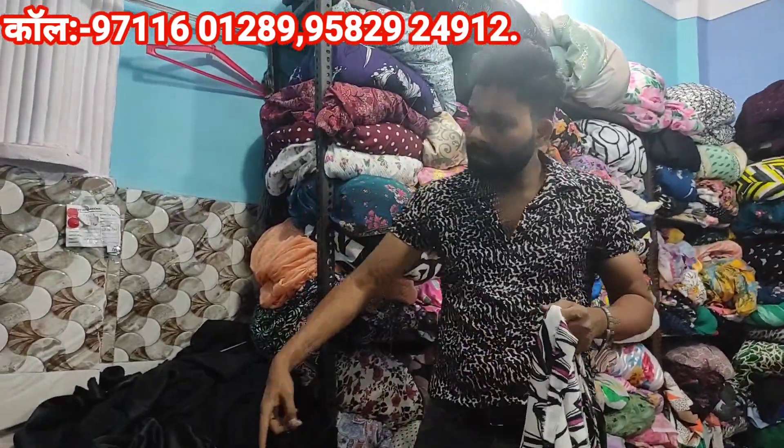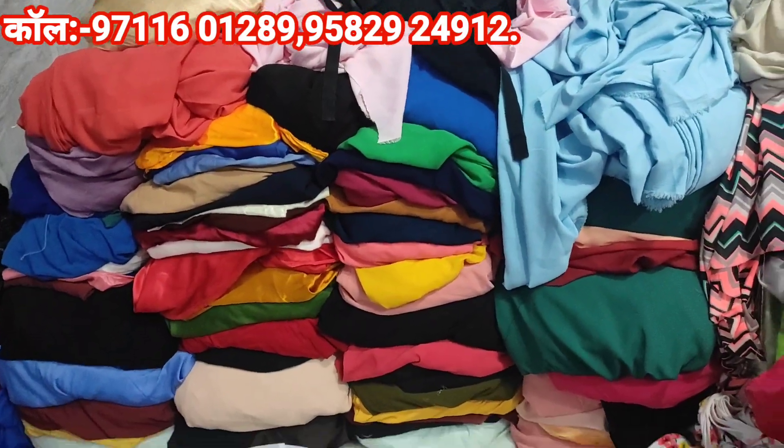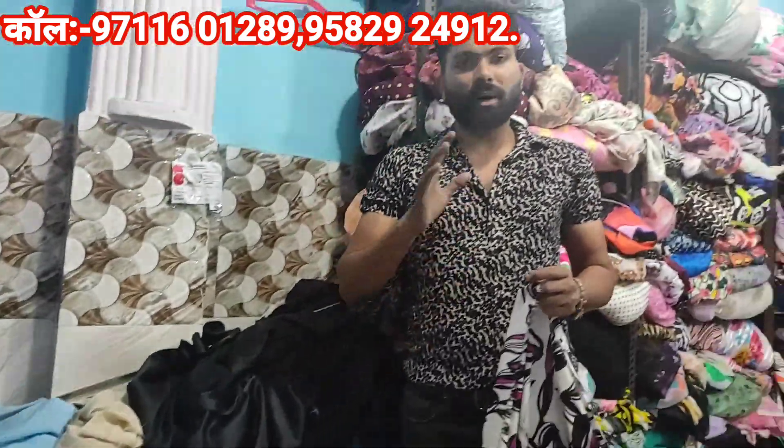I will show you all the colors — they will be different from each other. The plain fabric is 100 rupees per meter. The 60 length fabric is 80 rupees per meter. And the normal georgette or double georgette will be 75 rupees per meter.